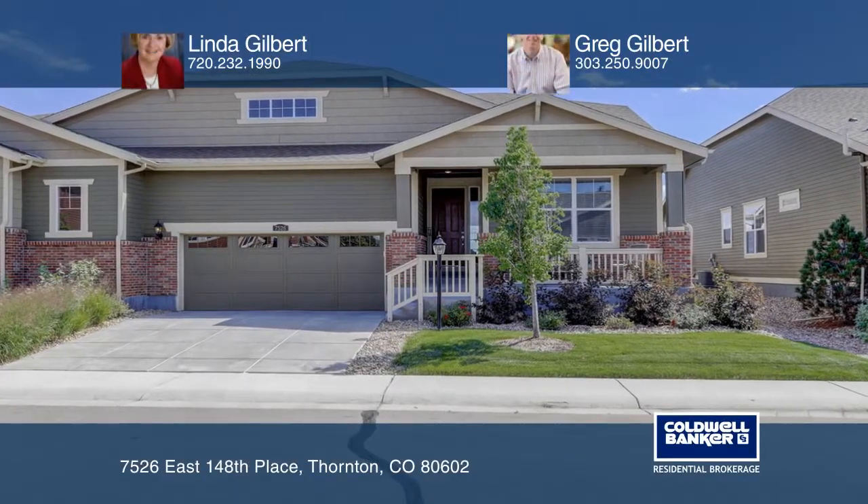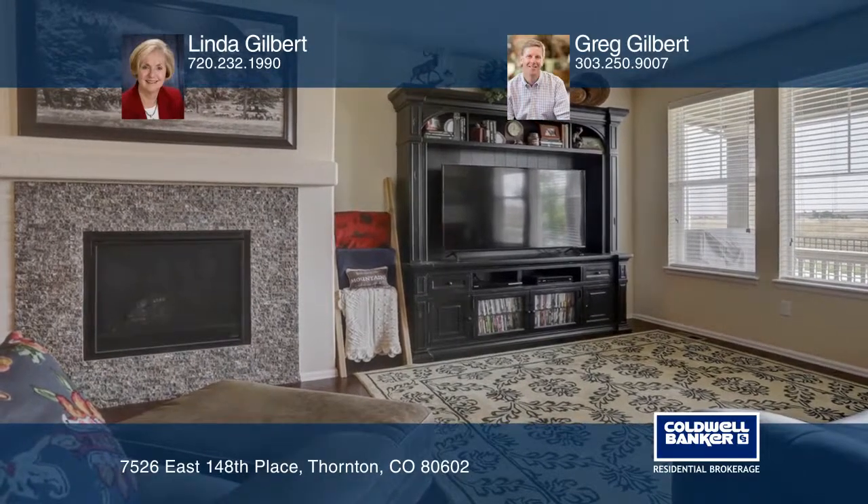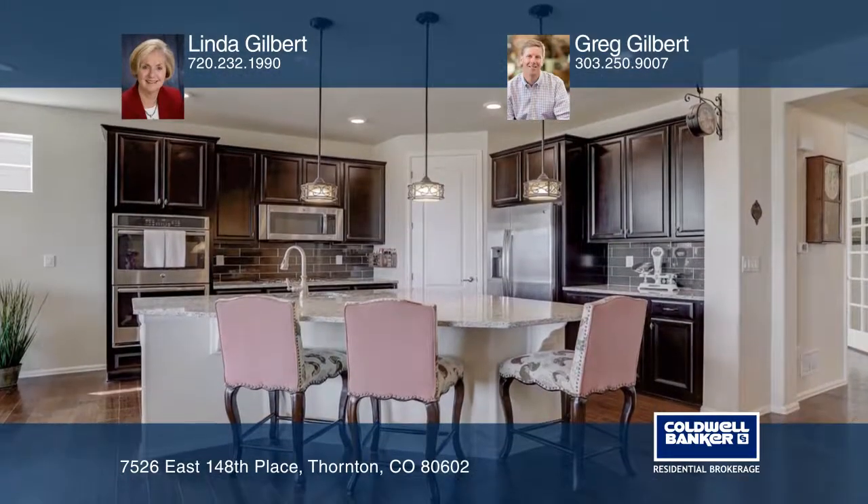This 1,900 square foot townhouse is in move-in condition. Rich, wide plank hardwood floors welcome you and flow throughout the living room, which includes a cozy fireplace.